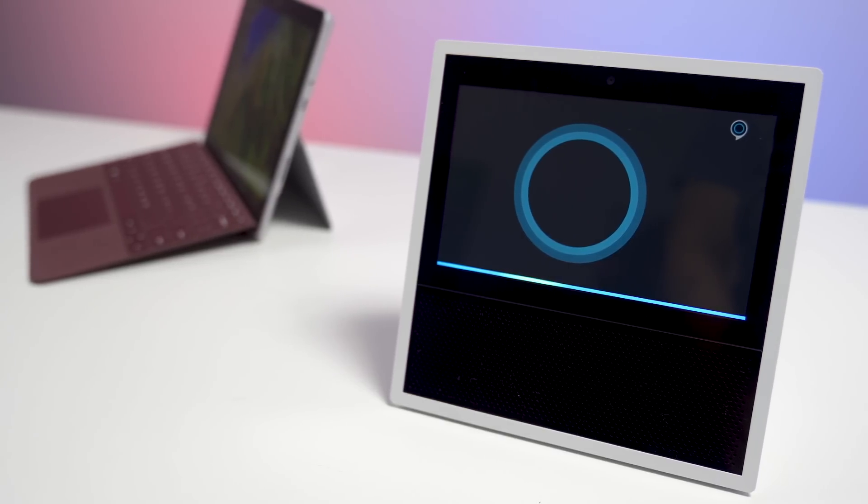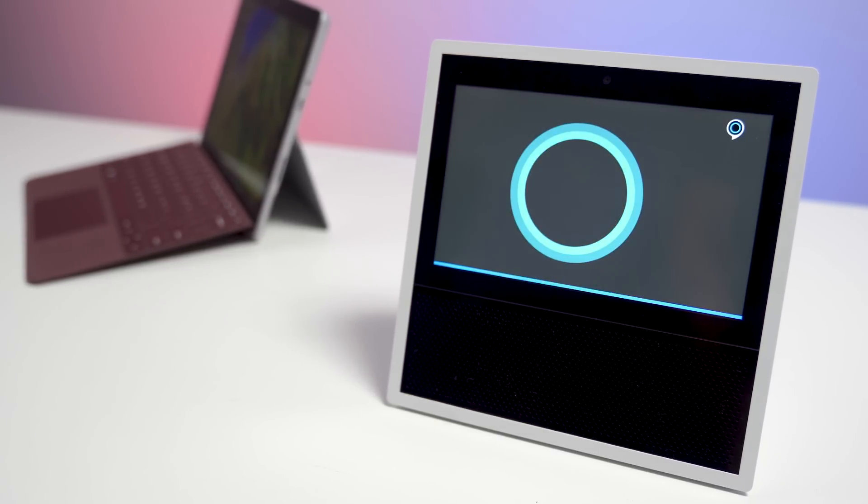Amazon and Microsoft have teamed up, and now Cortana and Alexa can talk to each other. So how does it work? Today we'll give you a quick tour. Stay tuned.